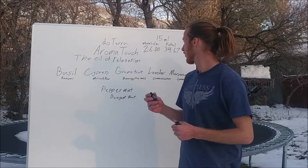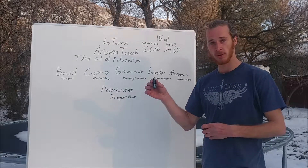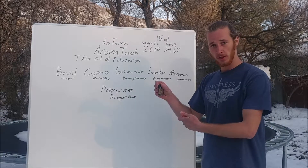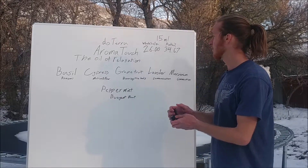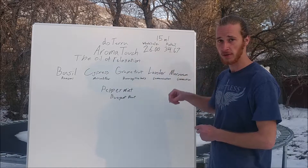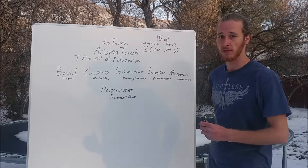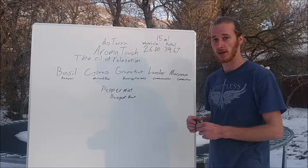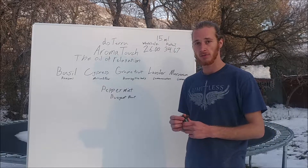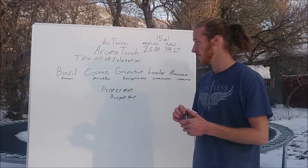So real quickly, the price of AromaTouch — this is a 5ml bottle, that's the one I have — but the 15ml bottle such as this one right here: the price for AromaTouch is $26 wholesale through doTERRA and it is $34.67 at the retail price. It is certified pure therapeutic grade, 100% oil, and it has some amazing constituents.